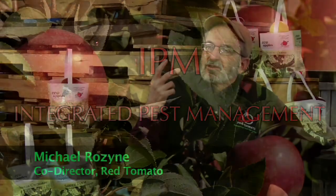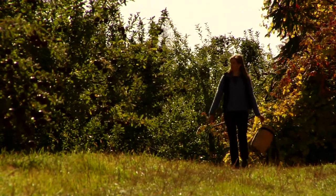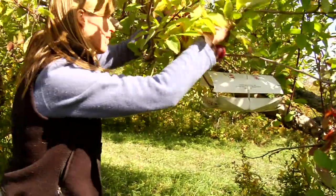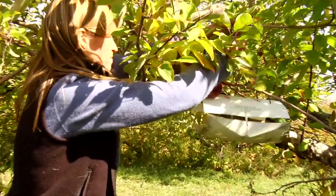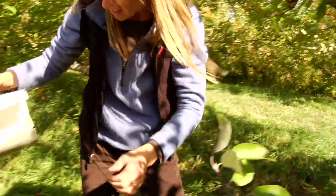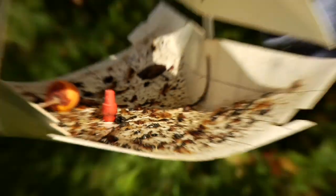IPM is a way to farm as much with nature and with natural processes, but still use modern technologies to solve the worst problems and get a marketable commercial apple crop. The orchards in Red Tomato's EcoApple program are pioneers of Advanced Integrated Pest Management, or IPM, an approach that uses ecological methods like prevention, monitoring, beneficial insects and traps, and relies on chemical pesticides only as a last resort.